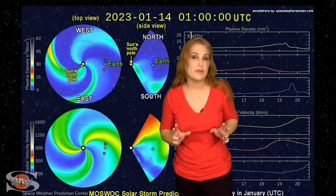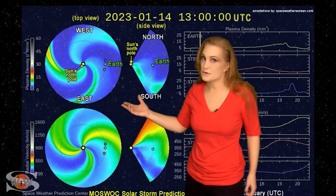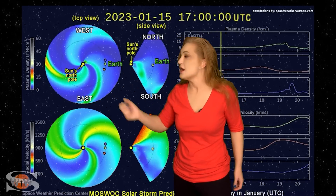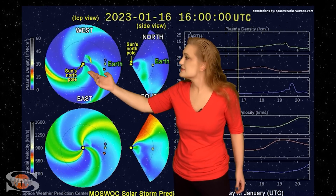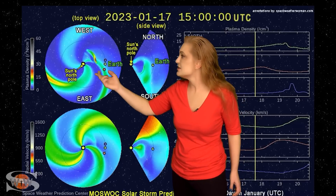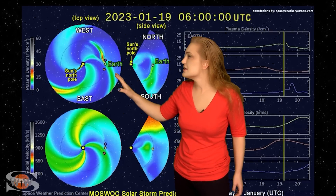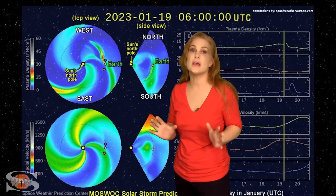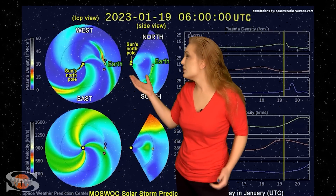Returning to the solar storm launched on the 14th: this is the Enlil prediction model — NOAA's version. The top panel is density, the bottom panel is velocity; you're looking down at the sun from the North Pole with Earth off to the right. The storm is going west of Earth, but right around the 19th it clips Earth — a glancing blow. Just prior to that, around the 18th, there's an enhancement from fast solar wind chasing this storm. So aurora photographers, don't wait for the 19th. We could see impacts and aurora building on the 18th, possibly through the 20th, so keep your batteries charged.